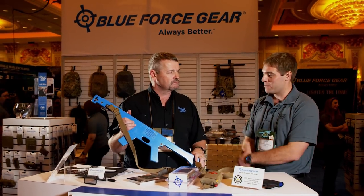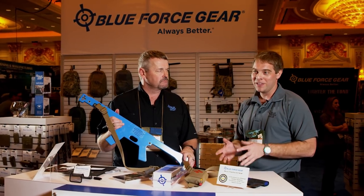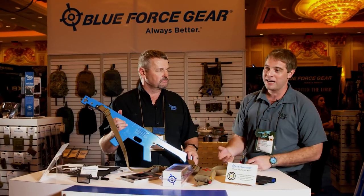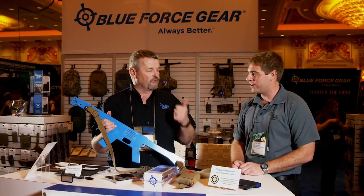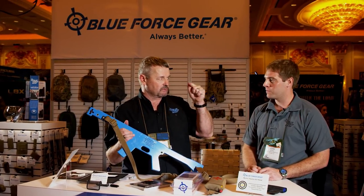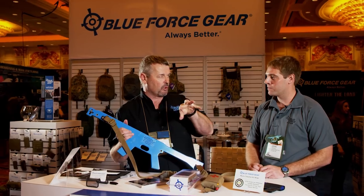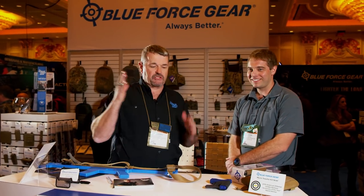Blue Force Gear now has a custom sling configurator. We just gave away 20 special limited-edition Vickers slings made specifically for SHOT Show. You can make something similar — go to the Blue Force Gear website, hit the custom sling configuration portal right on the home page, and choose your own color, hardware, pull tab, and even QD options.